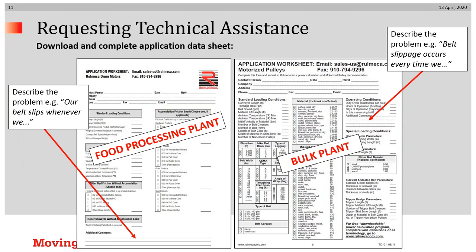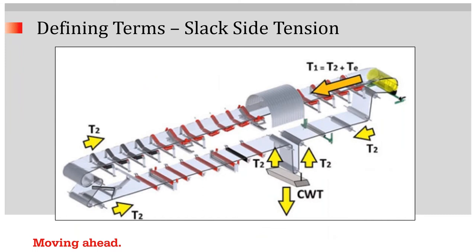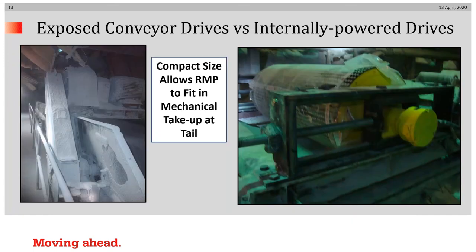In communicating with us, we recommend you download and fill in one of our app sheets explaining the nature of your problem. I'd also like to define slack side tension. Slack side tension, also called T2, is that tension required to prevent pulley slippage on the belt. Another reason for calculating T2 is to prevent belt sag. Both of those T2 values need to be calculated. T2 is a function of the angle of wrap.